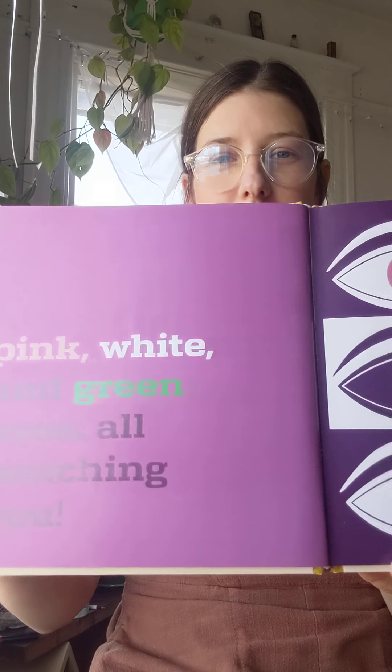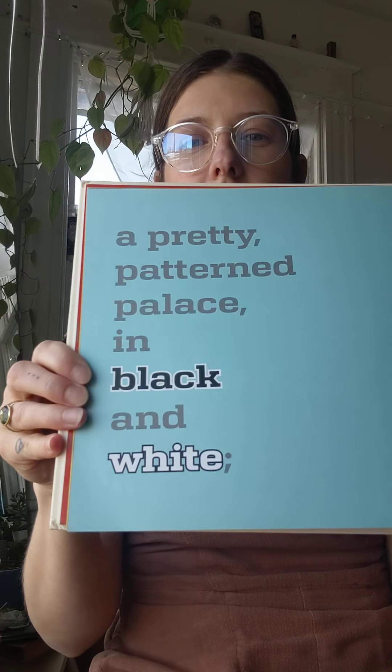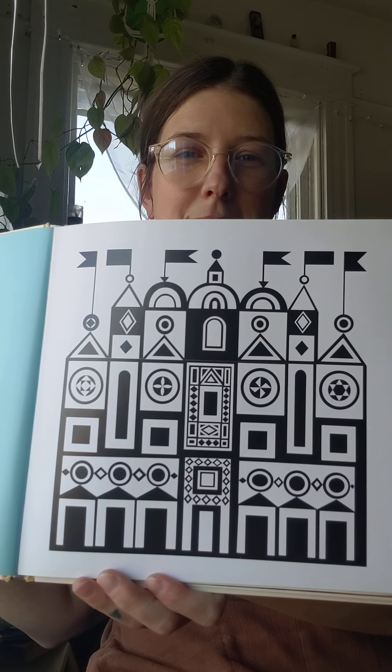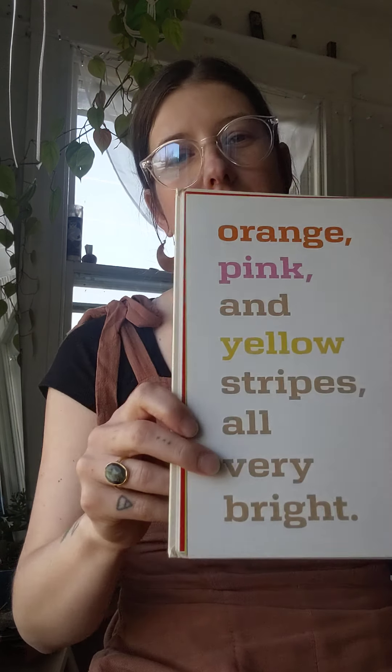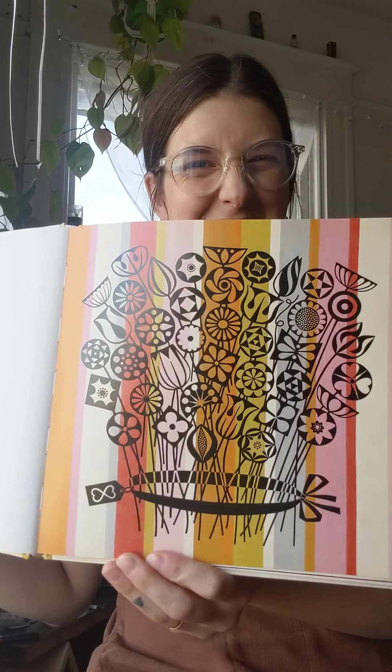Pink, white, and green eyes — all watching you. A pretty patterned palace in black and white. Orange, pink, and yellow stripes, all very bright. Look at all those stripes.